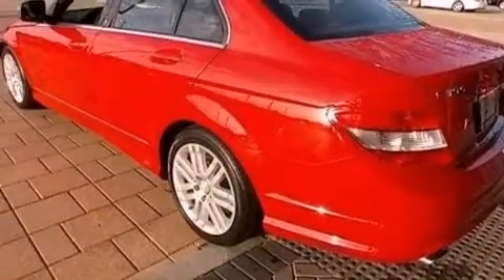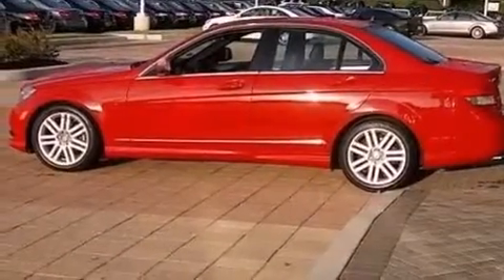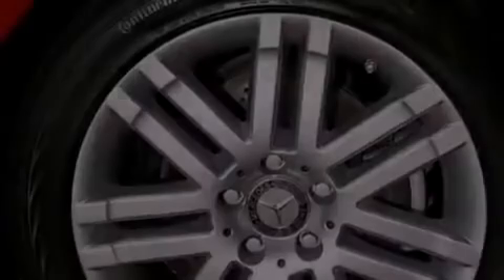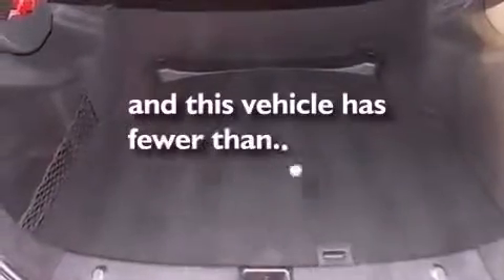Dual power seats, a pollen filter, cruise control, a CD player, a leather-wrapped steering wheel, performance tires, a passenger side vanity mirror, an anti-lock braking system, heated side view mirrors — and this vehicle has less than 33,000 miles.